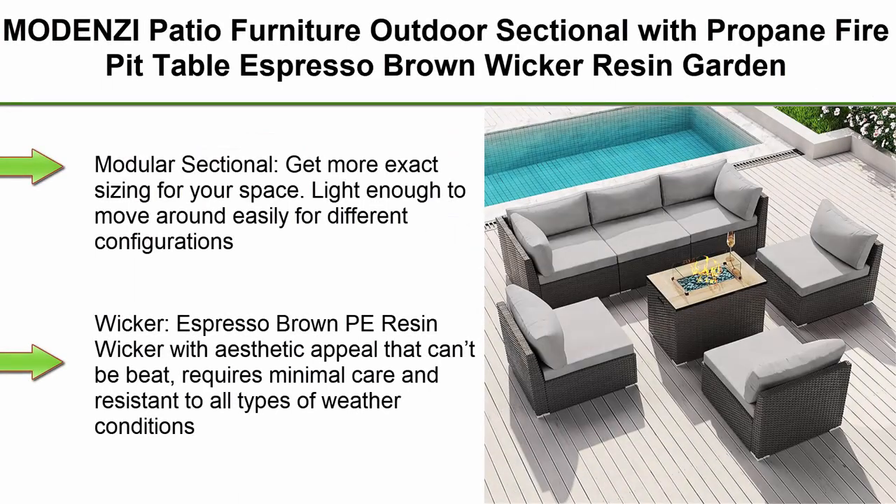Top 5: Modense Patio Furniture — outdoor sectional with propane fire pit table, espresso brown wicker resin garden conversation sofa set in light gray.